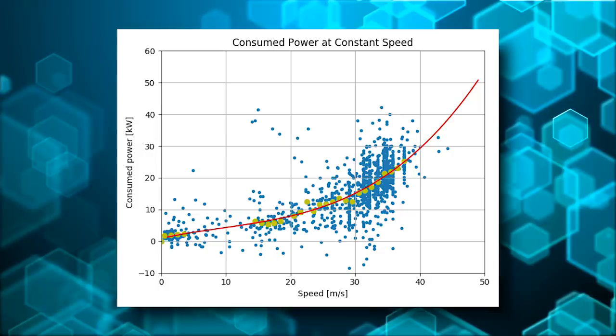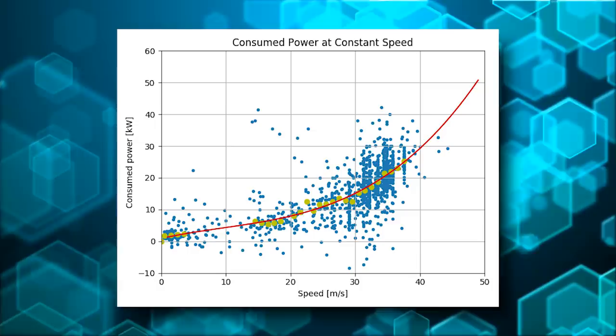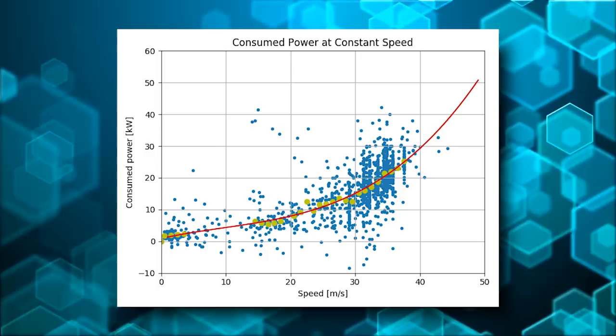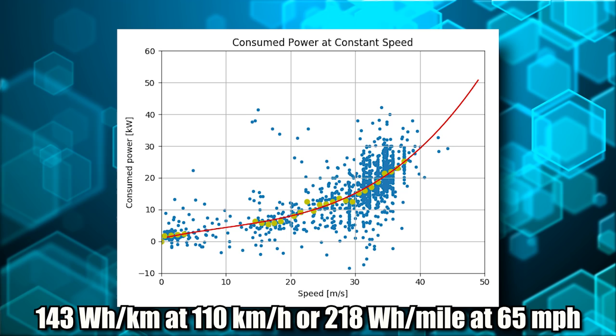So look at this graph. This shows power consumed on the left in kilowatts, and speed in meters per second on the bottom. As you can see, the faster you go, the more resistance you encounter, the more power you need to maintain that speed. The takeaway is that he's figured out 143 watt-hours per kilometer if you're traveling at 110 kilometers an hour, or 218 watt-hours per mile if you're traveling at 65 miles per hour.